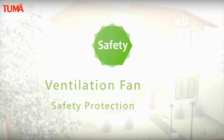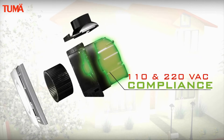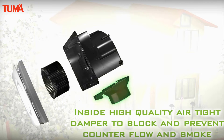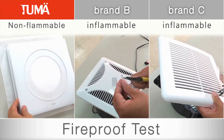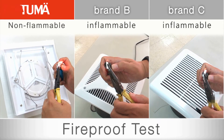It's a safety design with 110V and 220V compliance. Inside, a high-quality airtight damper blocks and prevents counter flow and smoke. Lock Protection Function: fans will automatically power off when the impeller is locked abnormally. Built using fireproof materials — burning tests show that in contrast to other brands, Tumei Ventilation Fans won't catch on fire.